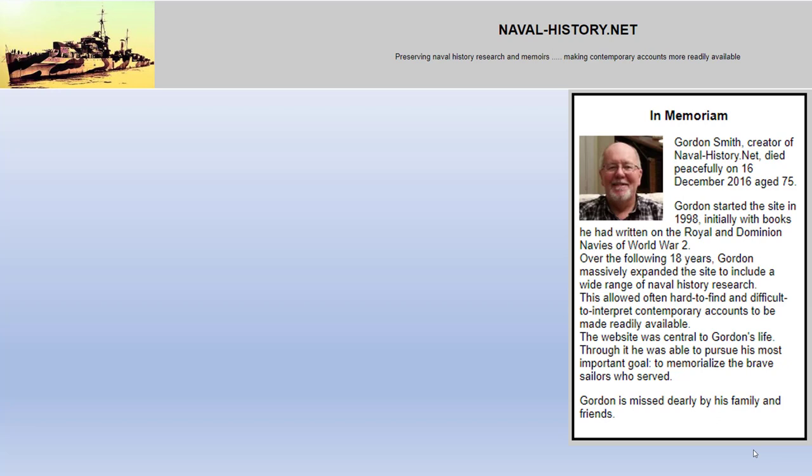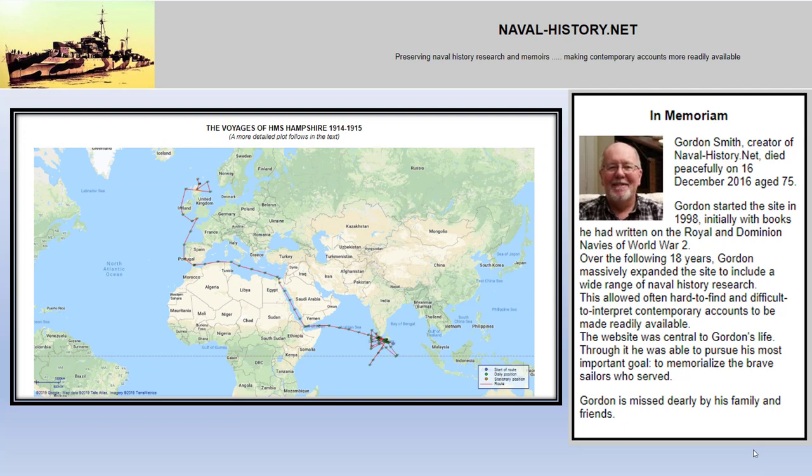I've seen it before where great websites like this die when the person who runs it passes away and the domain lapses — it's a tragedy. In this case, however, Gordon Smith's family has chosen to keep the website alive as a memorial. One of the wonderful things you find on this website are maps Gordon Smith created using logbooks, showing a squiggly path south of India, then through the Suez Canal, ending in the Orkney Islands where she meets her terrible fate.